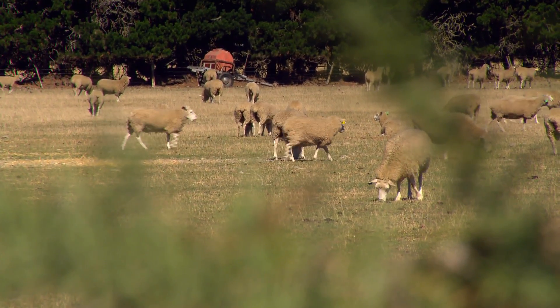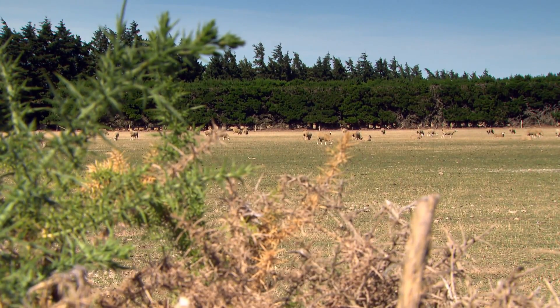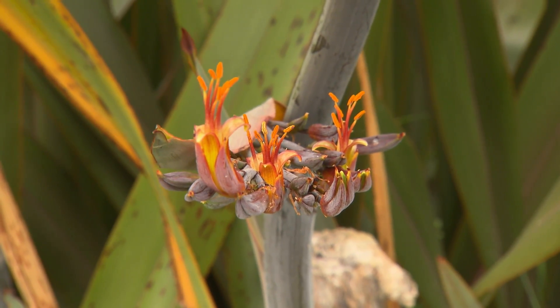Liam's report was published back in the early 2000s and it's been used by councils throughout the country, particularly around the Wellington and Porirua region, to provide guidelines for landowners to create what are known as green fire breaks. Green fire breaks are strips of plants of known low flammability set up at strategic points throughout the landscape, for instance up against a house or property boundary.